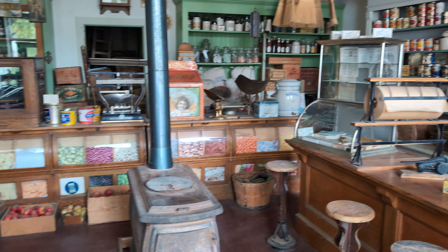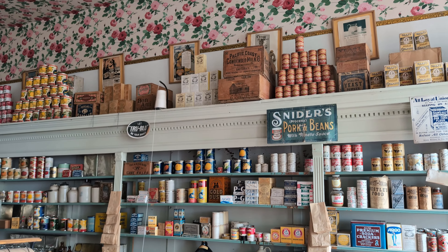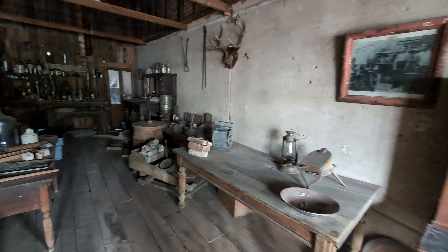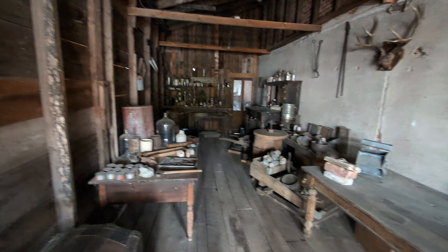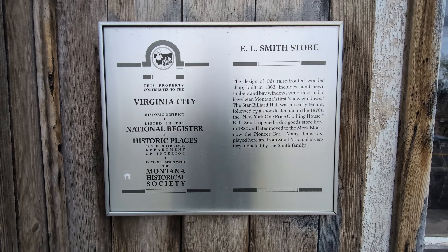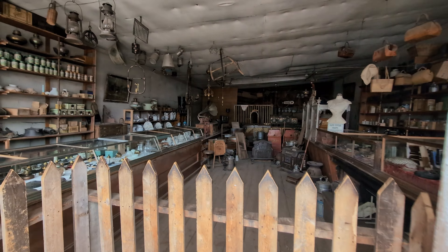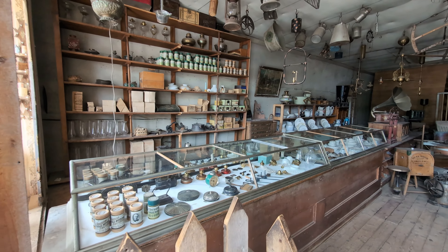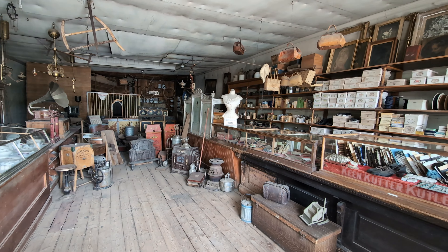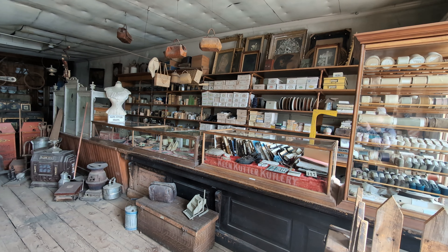Another general store and mercantile. The assay office — I think it's 'assay' — where miners would bring their gold for assessment. Here's another store, the building dating from 1863. The building served a number of different functions over its life.